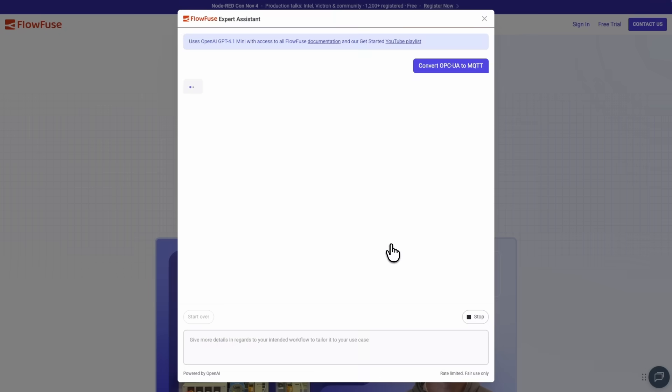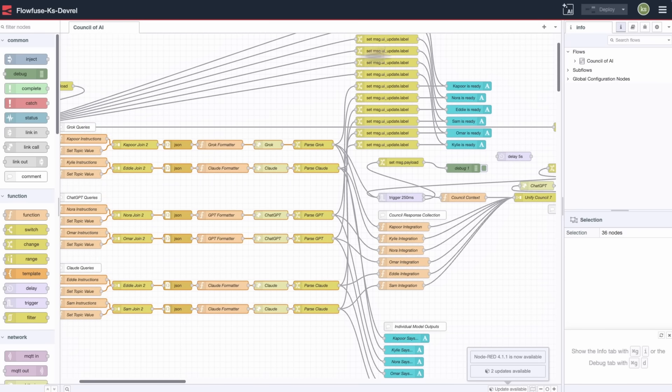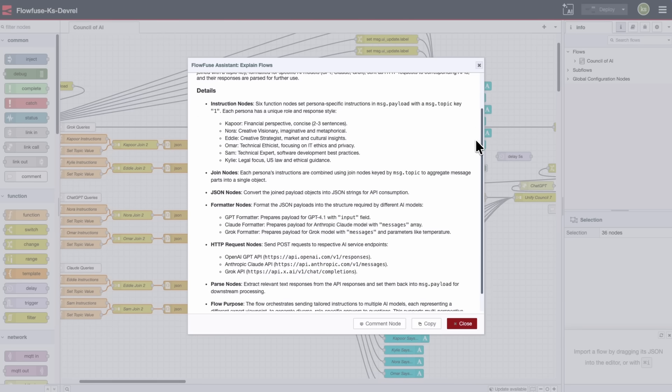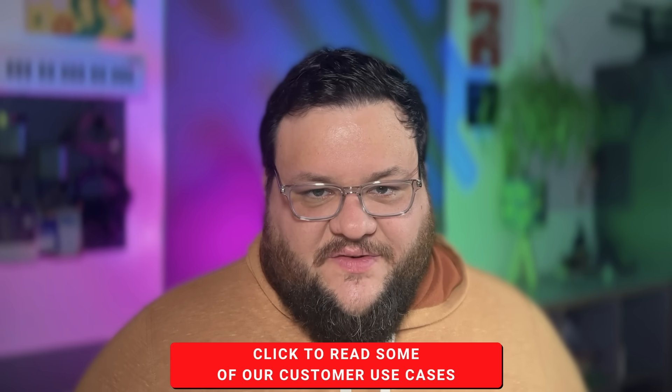With our new integration of purpose-built, industry-specific agentic implementations, you can integrate, build, and scale easier than ever before — with a system that was built for your use case, not some use case dreamed up by a tech bro in Silicon Valley. The fact is that no other solution is as flexible or scalable as FlowFuse.